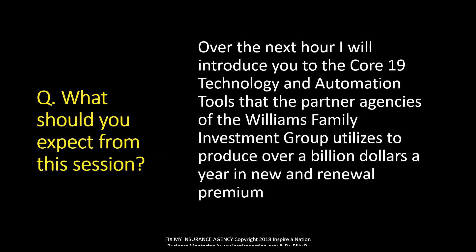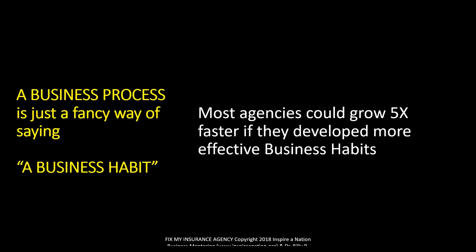Over the next hour, I'll introduce you to the Core 19 Technology and Automation Tools that the partner agencies of the Williams Family Investment Group utilize to produce over a billion dollars a year in new and renewal premium. I have 160-plus partner agencies and we track everything they do, because for us everything is about developing a business habit. A business process is just a fancy way of saying a business habit, and most insurance agencies could grow five times faster if they developed more effective business habits.